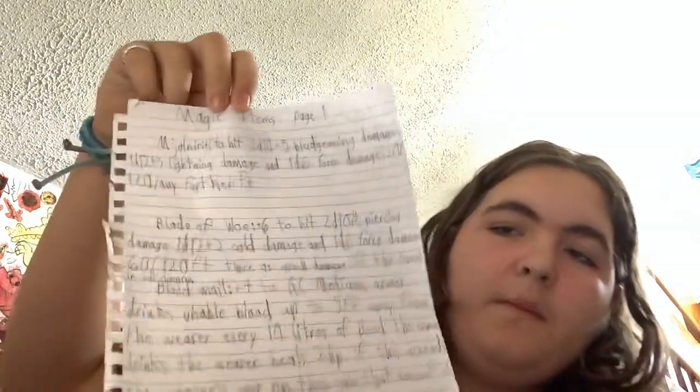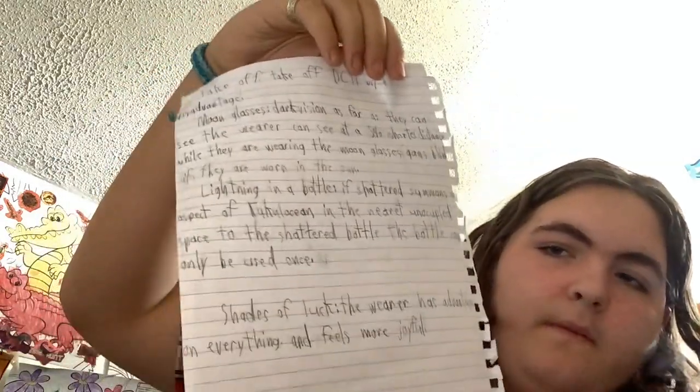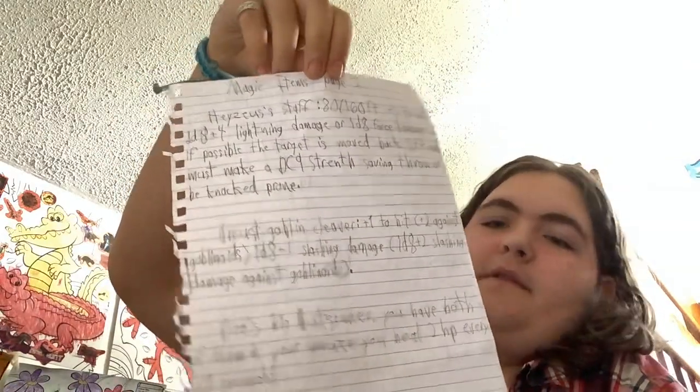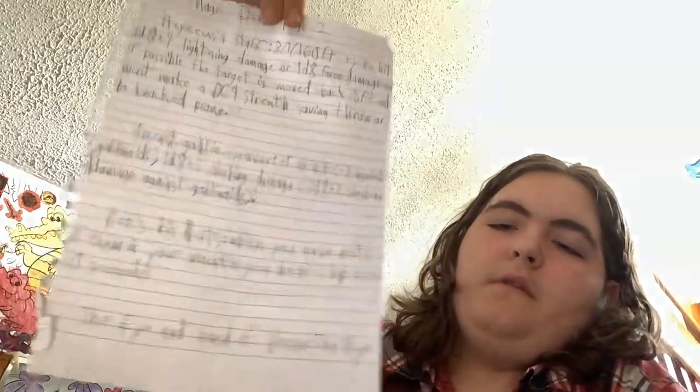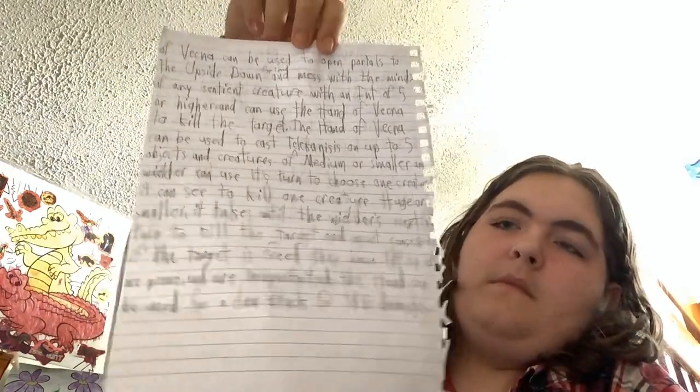I'll give a quick look at page one in case you want to screenshot it and use it for your campaign. Magic items page two — Jesus's Staff. Jesus is a lich that I will use.